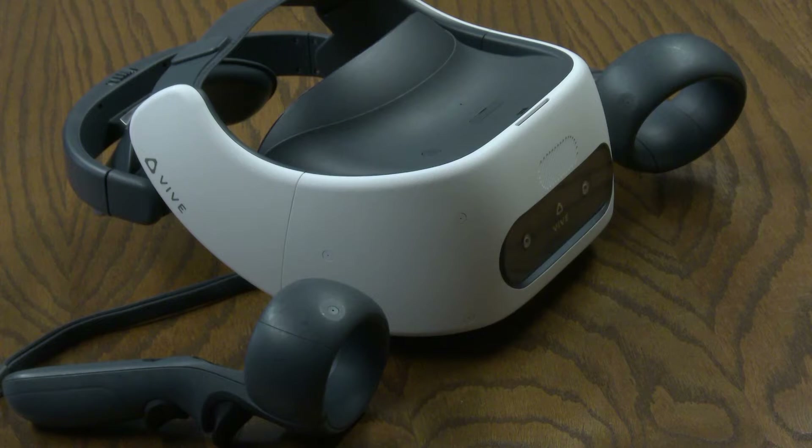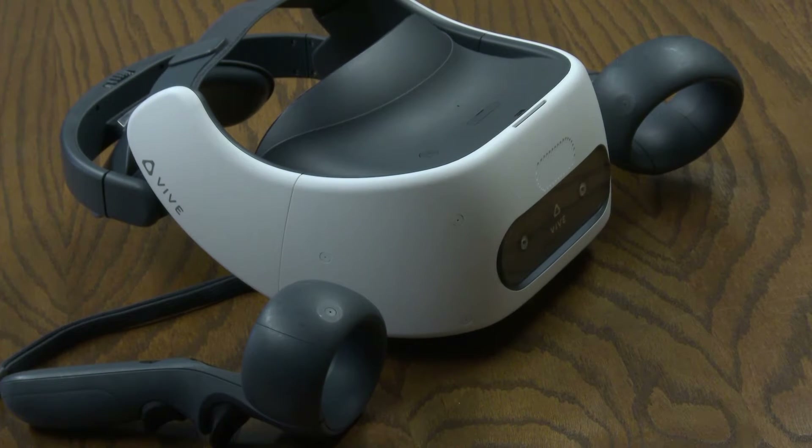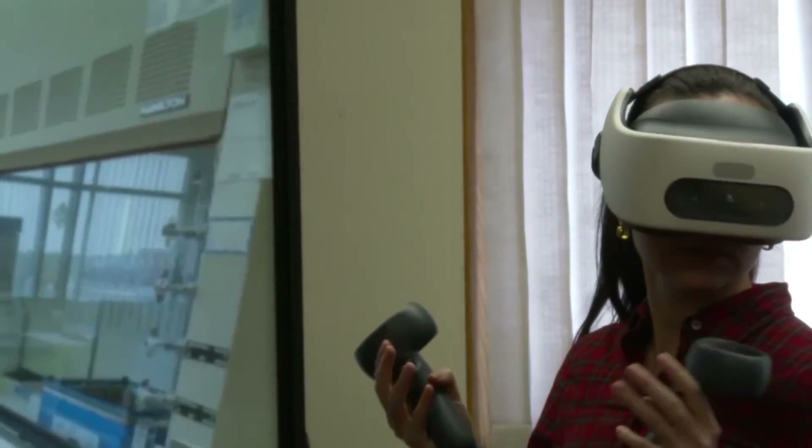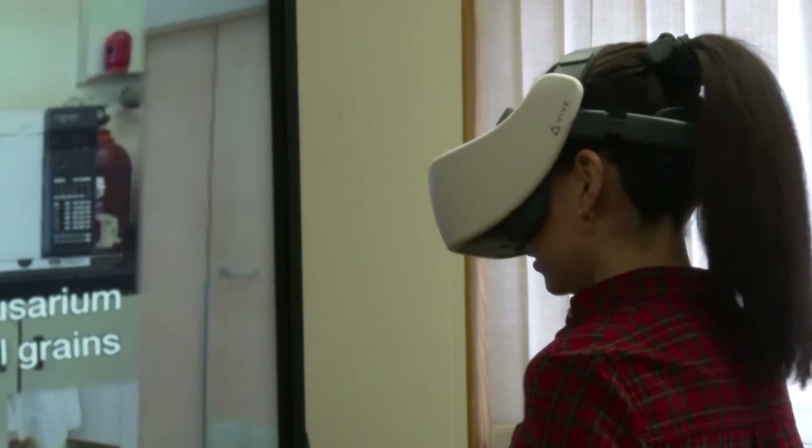Simsek says she first became interested in VR after using it to explore Google Earth and thought it would be good for a virtual lab. So far, her students seem to agree. I didn't get the feedback or formal evaluation, but the feedback is awesome. Everybody actually is very thankful, and they think it's a great idea — because it's much better than just sitting in front of a computer.